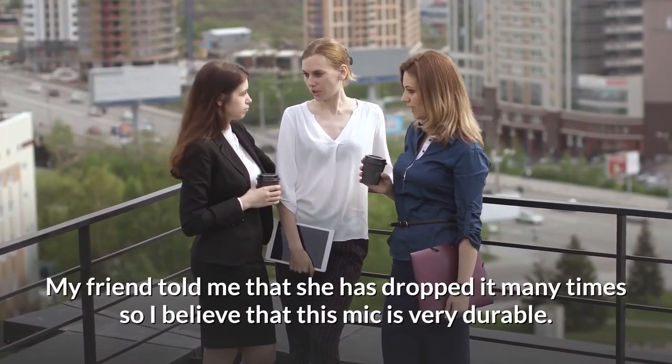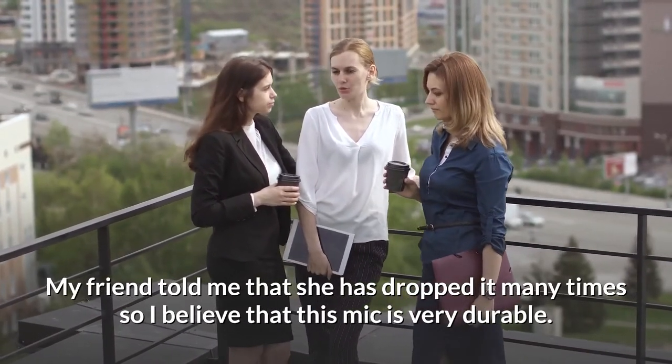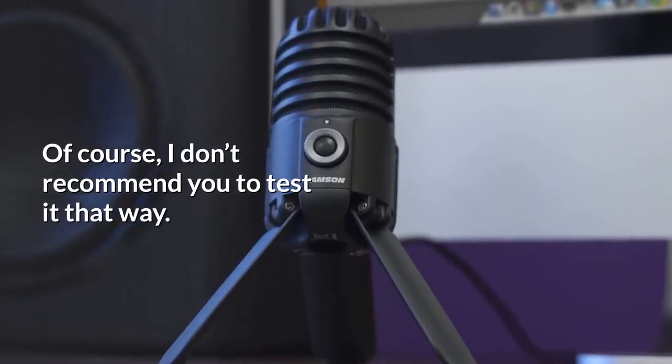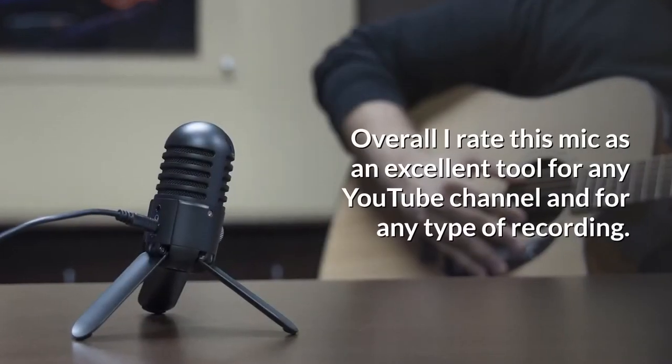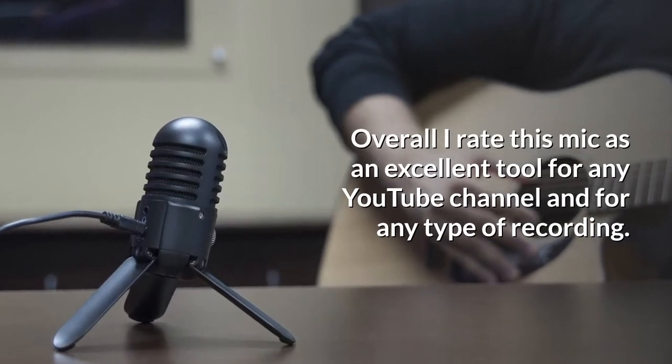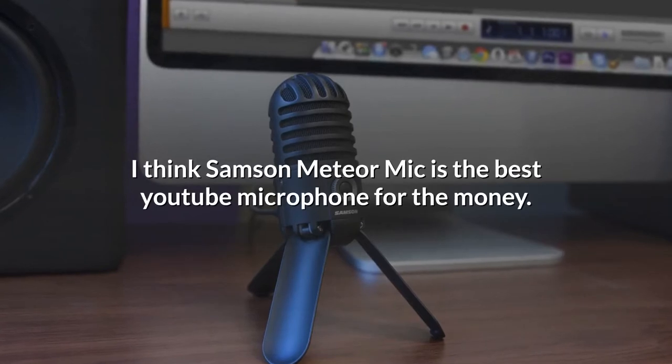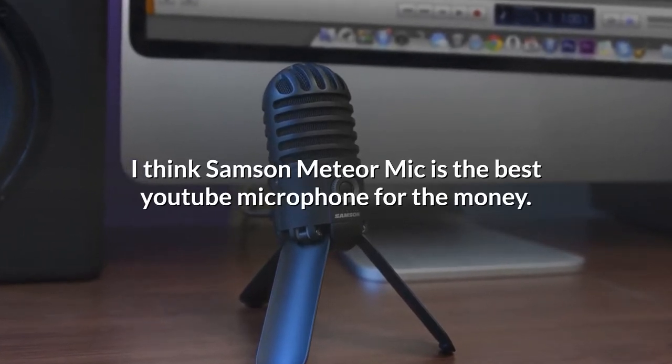My friend told me that she has dropped it many times, so I believe this mic is very durable — though of course I don't recommend you test it that way. Overall, I rate this mic as an excellent tool for any YouTube channel and for any type of recording. I think the Samson Meteor Mic is the best YouTube microphone for the money.